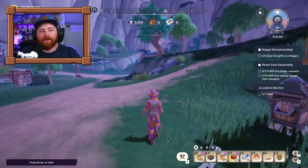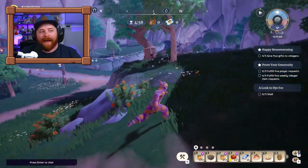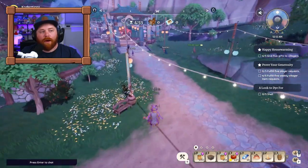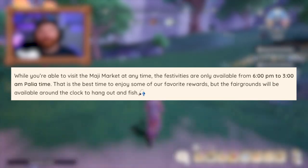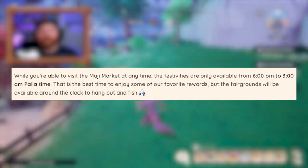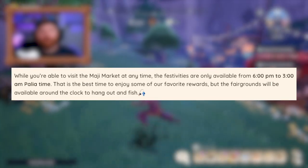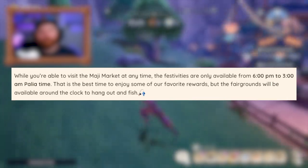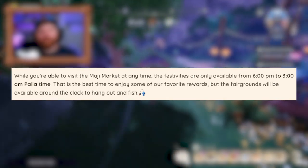Simply hang around and utilize the fast travel board to your advantage because it will speed up your travel time and allow you to get there on time. The Maji Market events only take place during certain time periods — 6 PM to 3 AM in-game Paleo time. That's when you want to head over to the Maji Market as the events will be taking place.